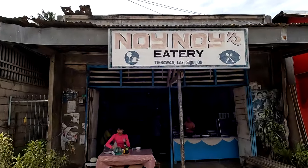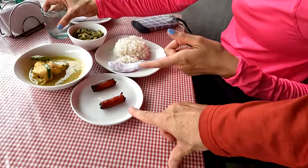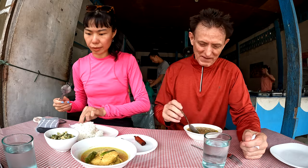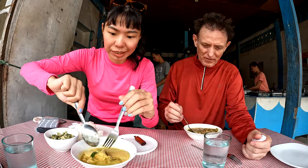This is Noi Noi's Eatery in Lazi — this is where we came right after the falls. I have a lentil soup which is vegetarian, and there's pork sausage and chicken, bitter melon, and rice. The curry is very good. Our total: beer is 160 pesos, green bean is 40 pesos, my chicken is 50 pesos, two small sausages at 10 pesos each, and green bitter melon is 40 pesos. My lunch was 40 pesos — about 75 cents for the lentil soup — and everything combined was about $2.